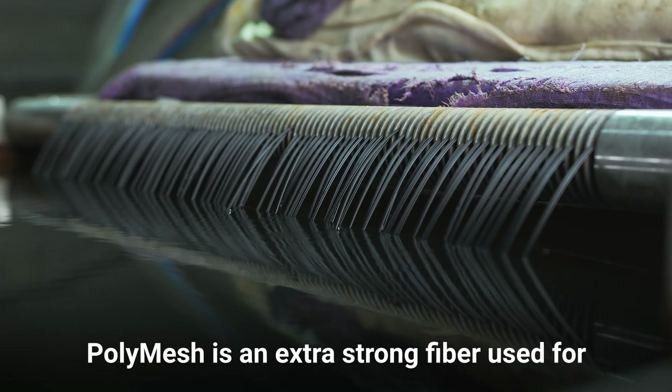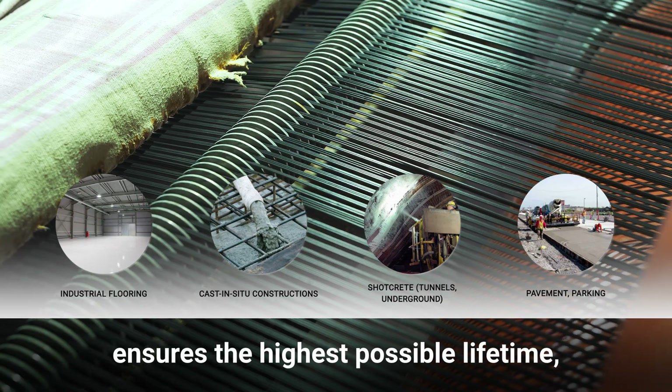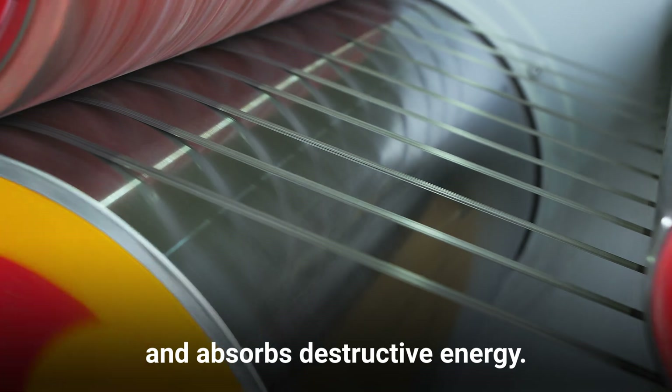PolyMesh is an extra-strong fiber used for the reduction of plastic concrete contraction, ensures the highest possible lifetime, increases impact ductility and absorbs destructive energy.